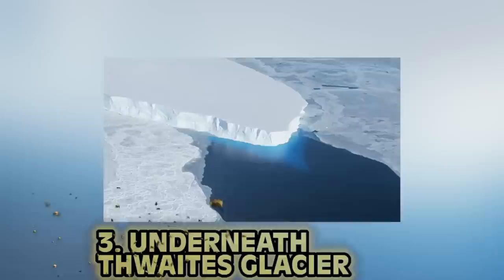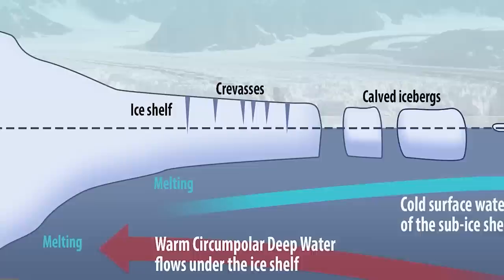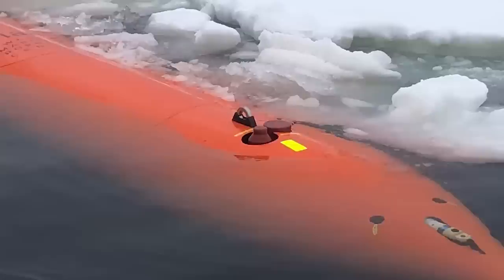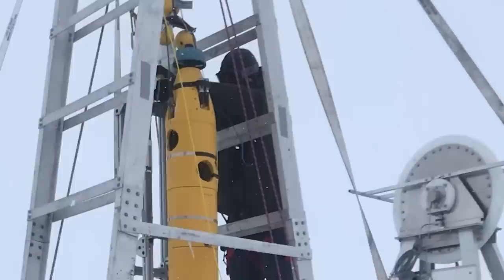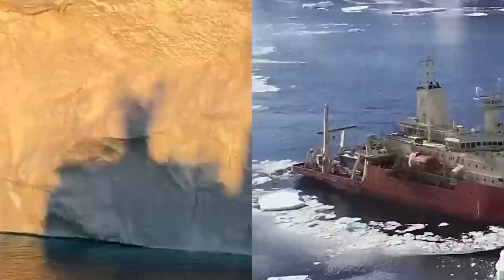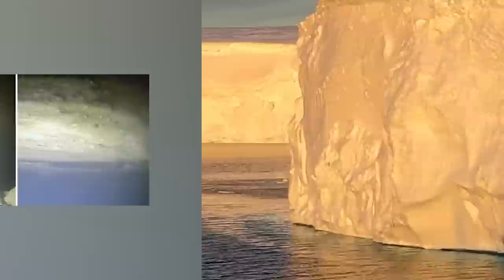Number 3: Underneath Thwaites Glacier. This is footage from the bottom of an Antarctic glacier the size of Florida. If it collapses, sea levels could rise 10 feet. In 2019, researchers drilled 2,300 feet through the middle of the Thwaites Glacier and dropped a robot with a camera down — and they saw this. This is the first time we've seen the grounding zone of Thwaites Glacier. Lead scientist Brittany Schmidt said, 'This project is a dream come true.' For me, it's a nightmare I now have to look at.